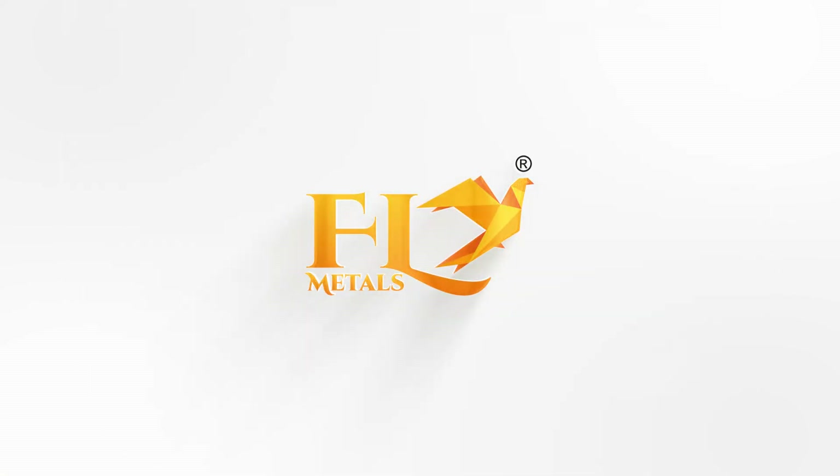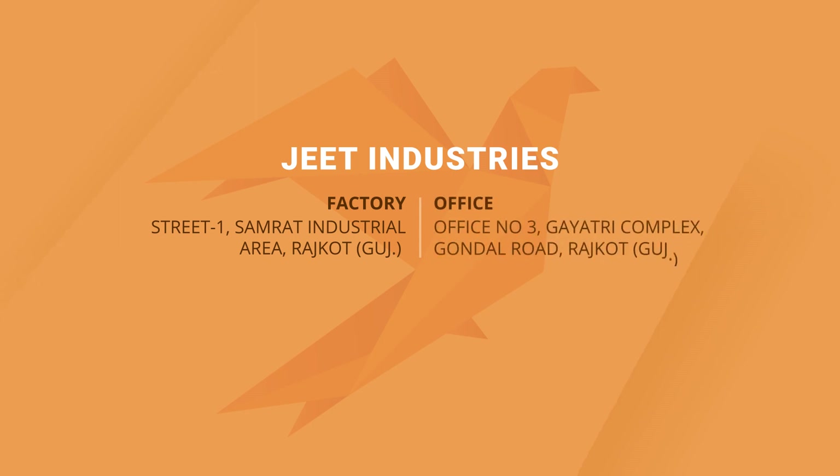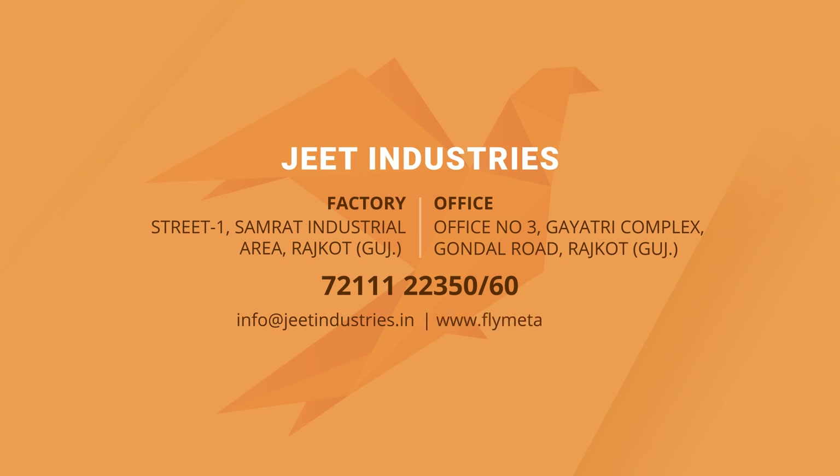Fly Metals. Factory Address: Street 1, Samrat Industrial Area, Rajkot, Gujarat. Office Address: Office No. 3, Gayatri Complex, Gondal Road, Rajkot, Gujarat. Phone: 72111-22350 or 60. Email: info@jeethindustries.in. Or log on to www.flymetals.co.